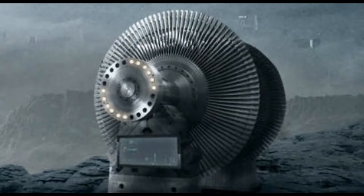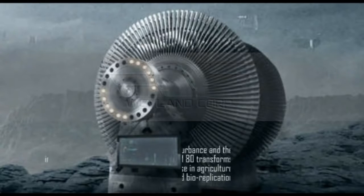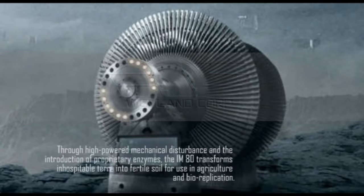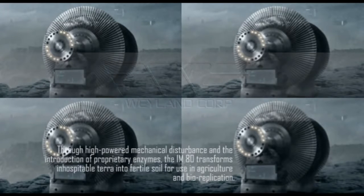The Irem-80 Igneous Flash Metamorphic Rock Processor is designed to improve the quality of life on off-world colonies with adverse indigenous terrain. Through high-powered mechanical disturbance and the introduction of proprietary enzymes, the Irem-80 transforms inhospitable terra into fertile soil for use in agriculture and bioreplication.